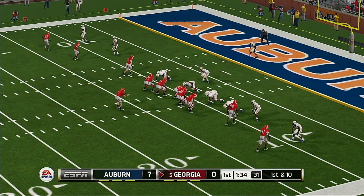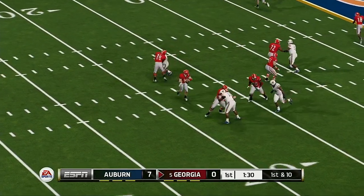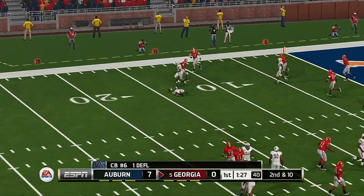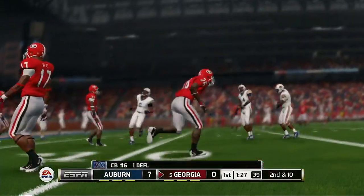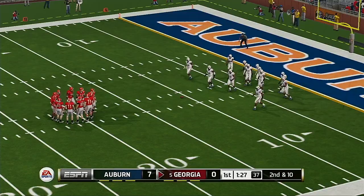They come out in a five-wide set. He almost had it but it's incomplete. You never know what'll happen when the ball ricochets like that. Good effort by the defender.